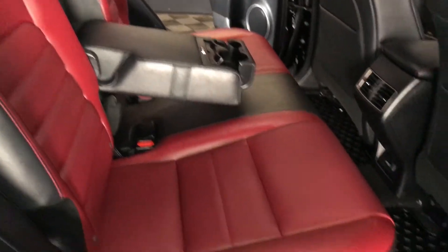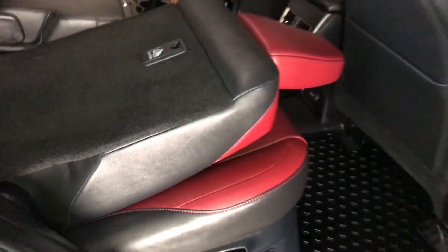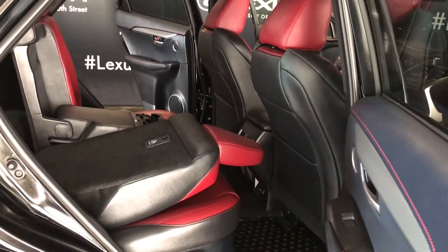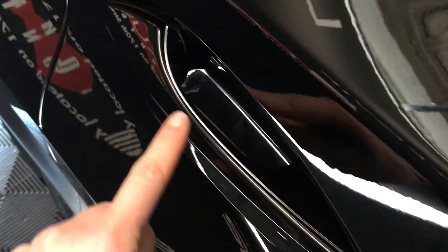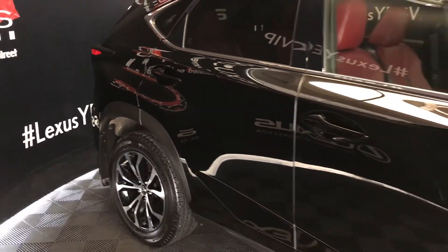Back seat is a 60-40 split — to fold it down or recline it, you use the levers on the sides of the seats. Accented lighting on and underneath the door handles. Integrated turn signals in your side mirrors, auto-dimming, and you can fold them shut.